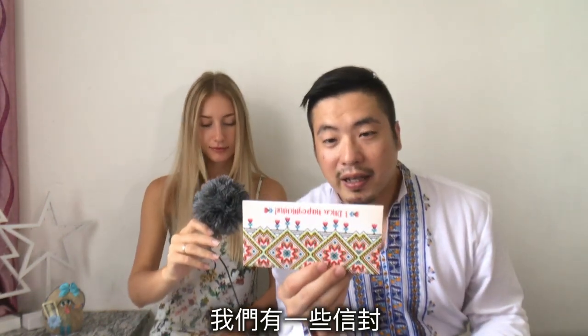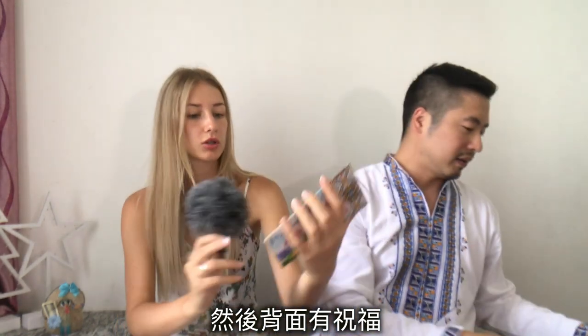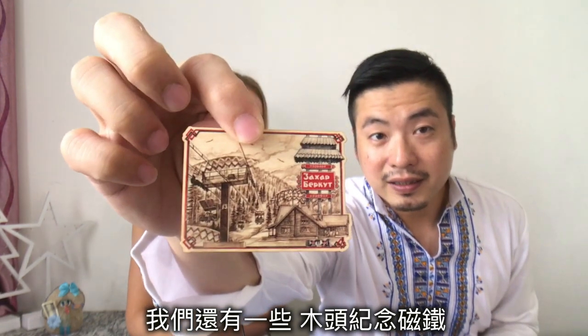We have some envelopes — these are for gifts like birthdays. If you want to put some money inside and give it to someone as a gift, you can use this envelope. This one says 'Happy Birthday.' You can see it belongs to Ukraine with this kind of pattern, and on this side are wishes. We also have some wooden magnets from Slavsko.